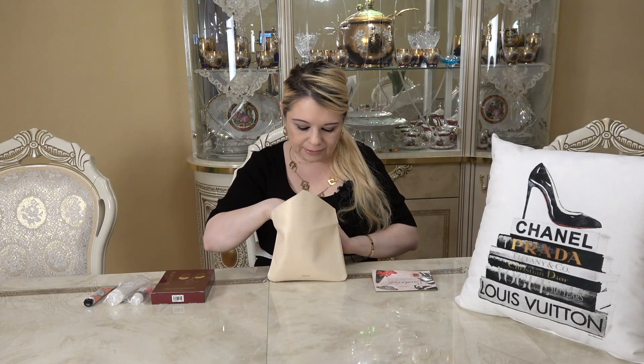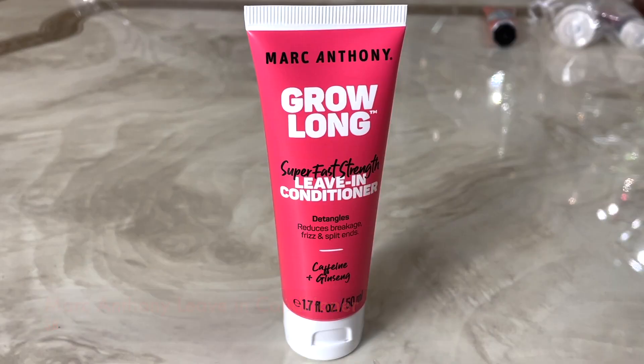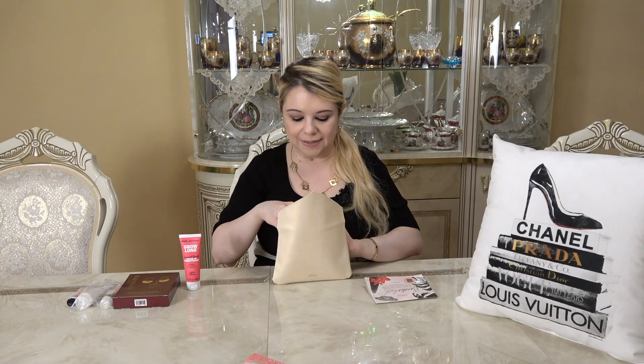The first item I'm pulling out is the Marc Anthony Grow Long Super Fast Strength Leave-In Conditioner. It helps with split ends and breakage and is packed with vitamin E and caffeine to strengthen, moisturize, and smooth your strands all at once — suitable for all hair types. This is a deluxe sample but the full-size retails for $8.